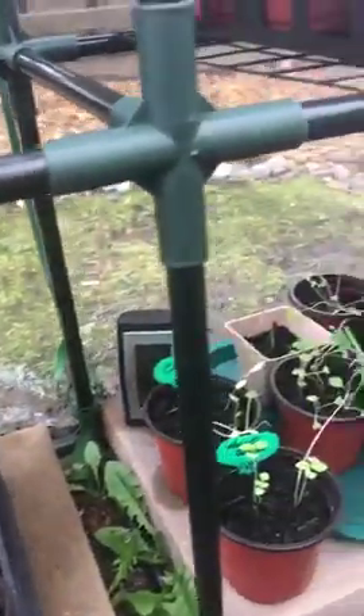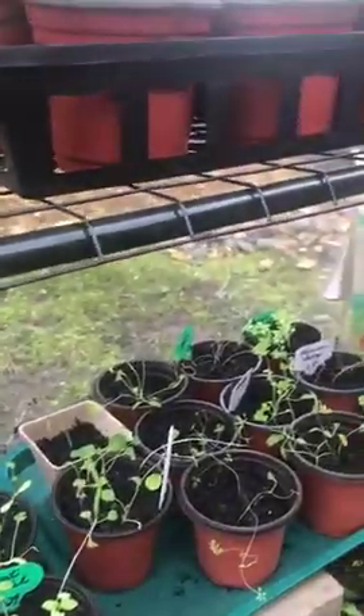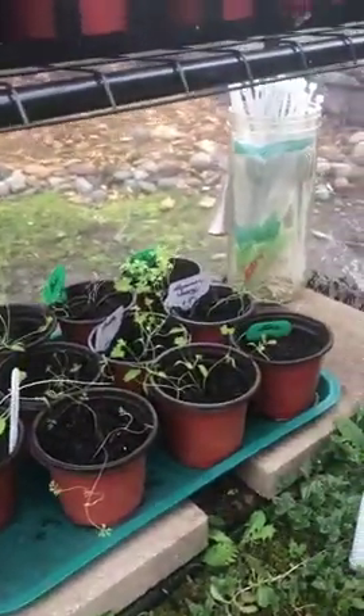I'm doing a process called hardening off and really hoping that they make it through the night and that they're strong and healthy.